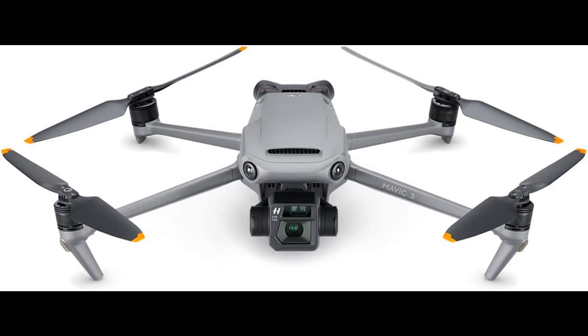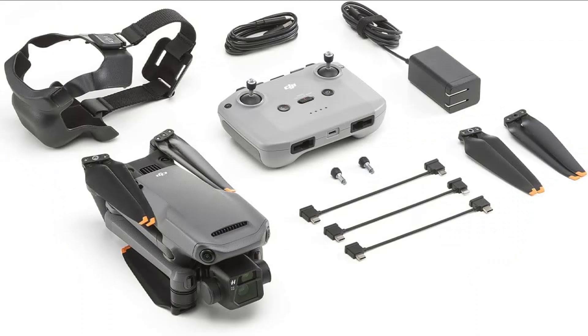Fly safer. The DJI Mavic 3 drone cameras are equipped with advanced omnidirectional obstacle sensing, letting you fly confidently and safely wherever you are.